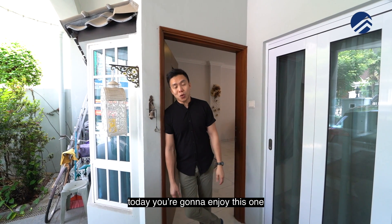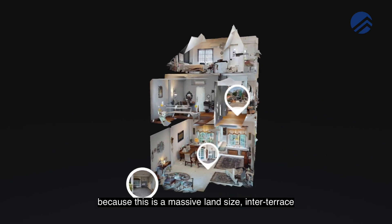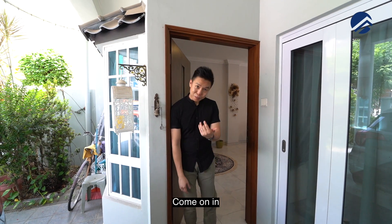Alright London lovers, today you're gonna enjoy this one because this is a massive land-sized inter-terrace right here at District 16. Tanah Merah lovers, come on in.